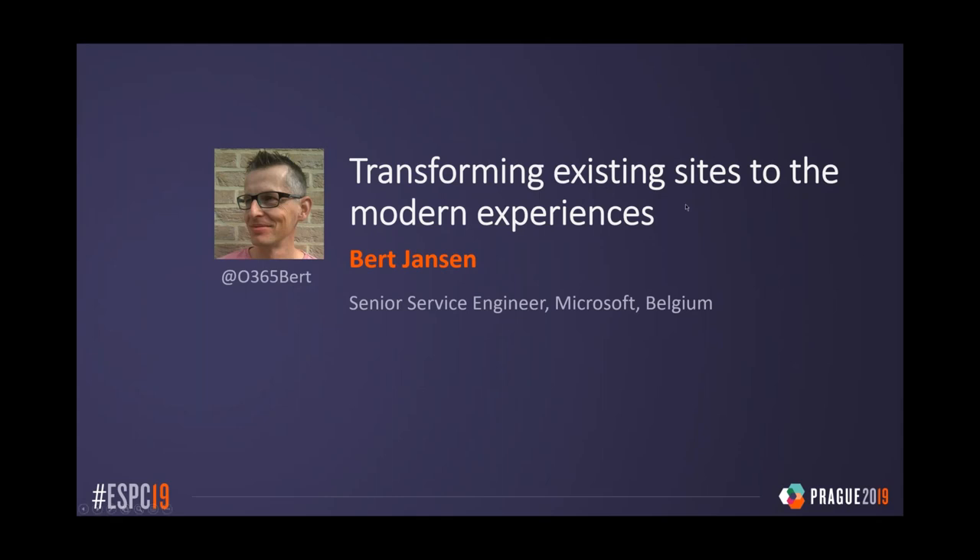Hello everyone. Welcome to this webinar about modernizing your existing sites. My name is Bert Janssen. I'm a senior software engineer inside Microsoft, part of the SharePoint and OneDrive organization in Redmond, although I live and work from Belgium. My team is the customer engineering team. We work with our largest customers in two ways: handling escalations and driving adoption of modern experiences across all customers. Many of the tools you'll see today were created while working with large customers, but now these tools are available for everyone.